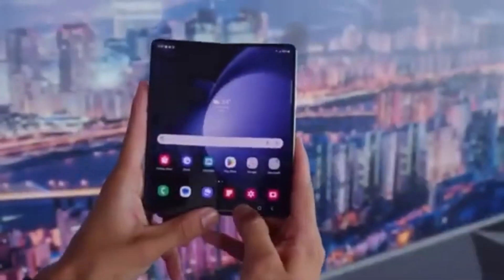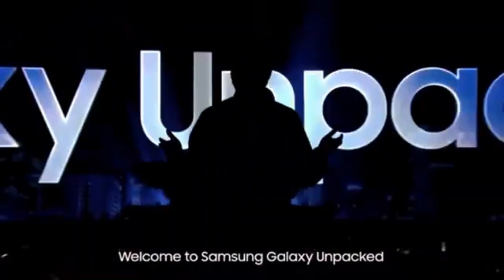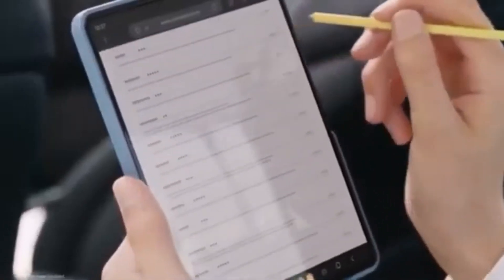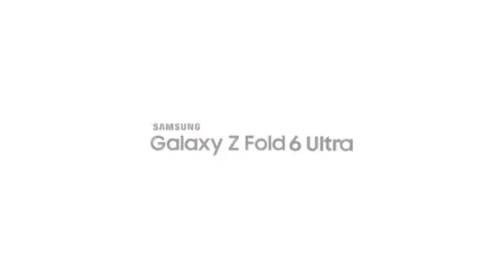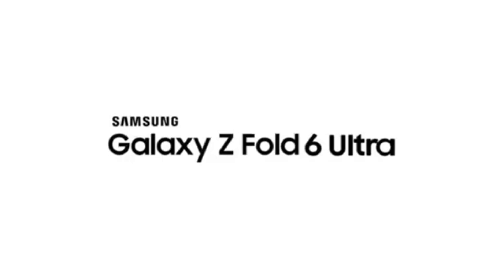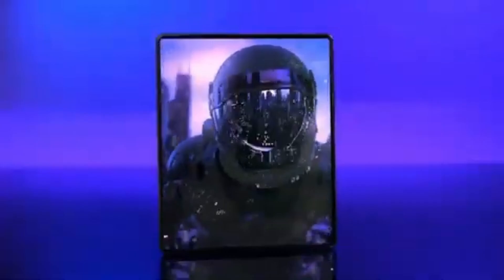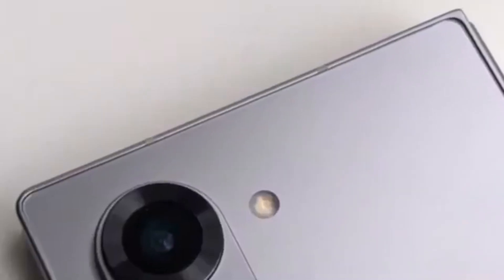Speaking of launches, rumors suggest the next Galaxy Unpacked event might be happening on July 10th in Paris, France. However, tipster E-Leaks' list of expected reveals didn't include the Galaxy Z Fold 6 Ultra. This probably doesn't mean no Fold 6 Ultra this year — E-Leaks' list might only include devices with confirmed information available at the time.